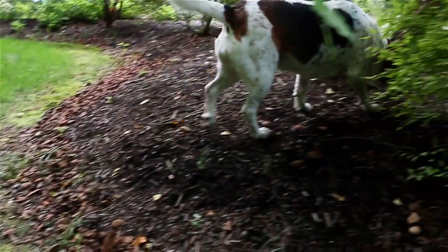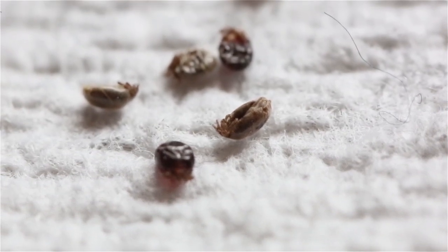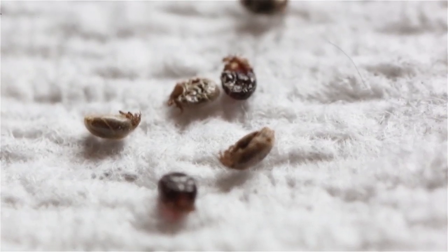One night we were getting into bed and noticed what looked like poppy seeds had been strewn all over the bed. When we went to pick one up, it actually popped and there was a spot of blood. As we tried to wipe them up, we had more spots of blood.